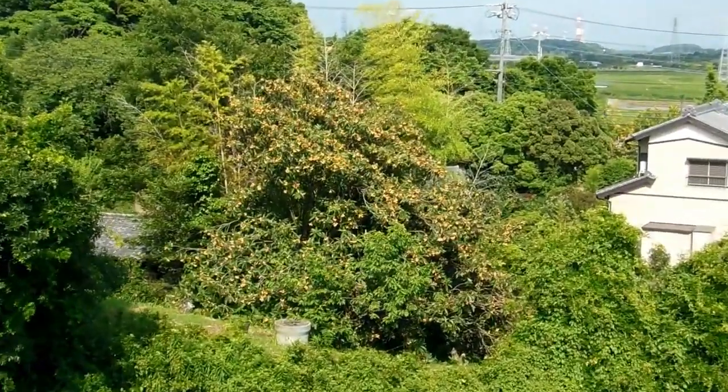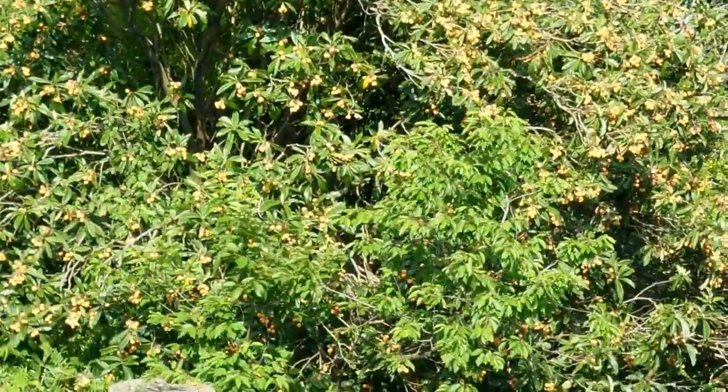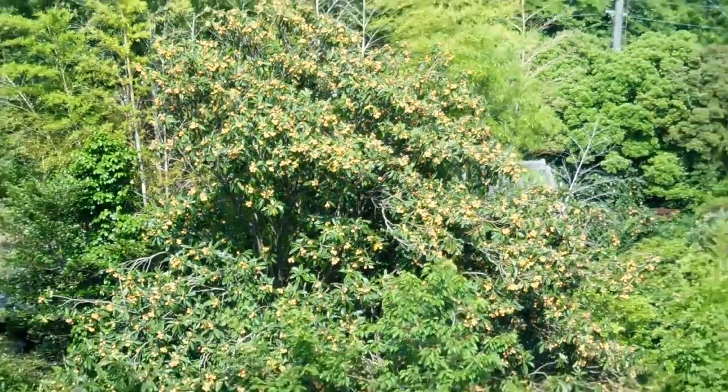Hey guys, quick video for our food and eating in Japan playlist and also our nature and environment in Japan playlist. We're seeing lots of kaki trees — Japanese persimmon trees — at the moment.